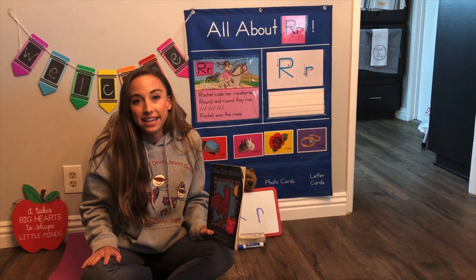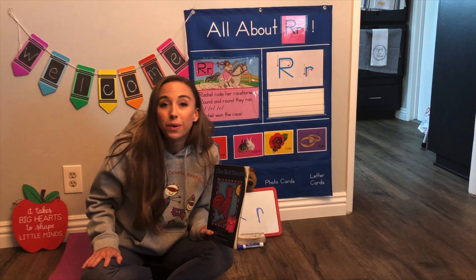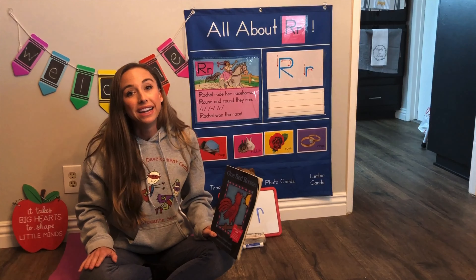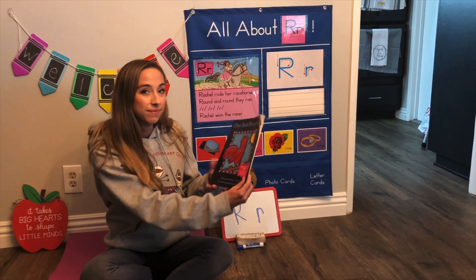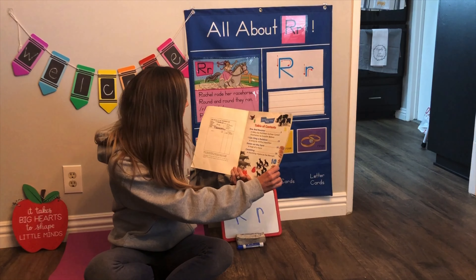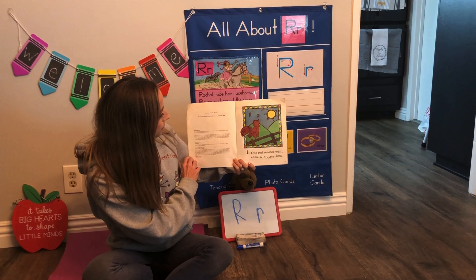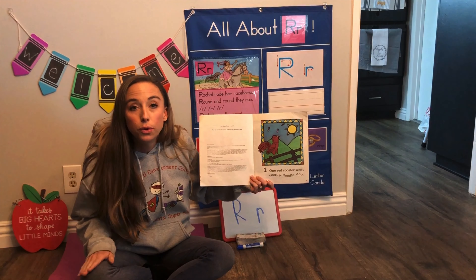Good listening! All right, we're all ready to listen to our story, quiet hands and calm bodies. One red rooster went cock-a-doodle-doo.